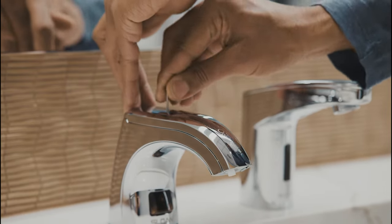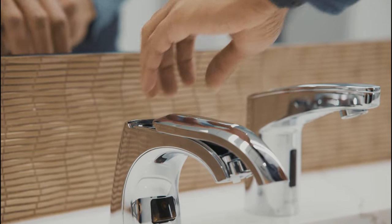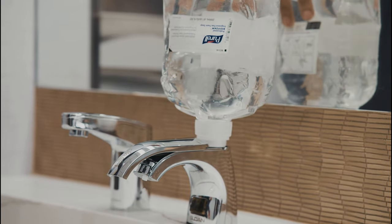He uses a key to slide the dispenser open and start the refilling process. And while each dispenser refills, Keith can concentrate on other tasks, making his regular stocking routine more efficient.